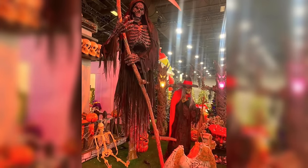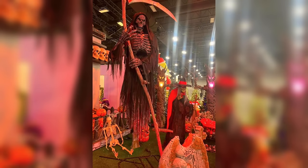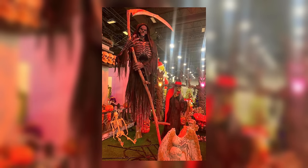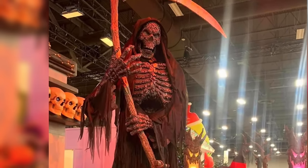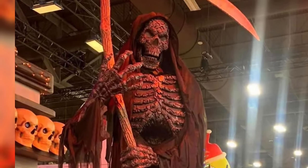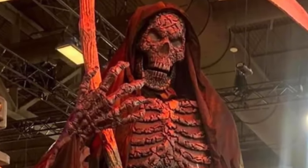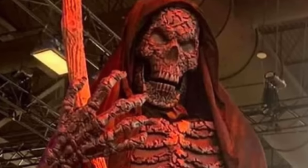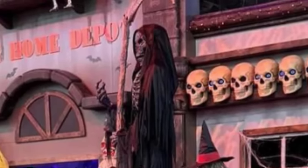Well, they couldn't go a year without releasing another 12-foot prop. So here we are with this 12-foot Reaper, and this is probably the best 12-foot prop Home Depot has ever released — probably the best 12-foot prop ever released in general. This thing is just so badass looking. It is gigantic, and that scythe is gigantic. It seems like it's finally a really scary-looking 12-foot prop. One of the main issues I've had with the 12-foot props is that none of them were scary looking enough — they all felt very plasticky.